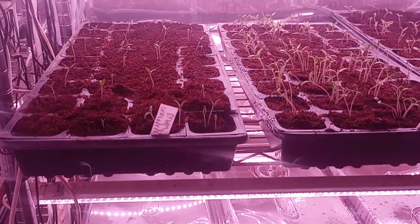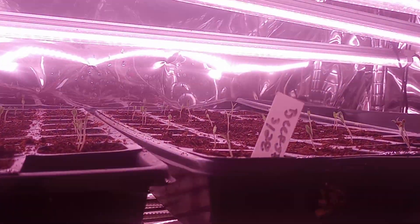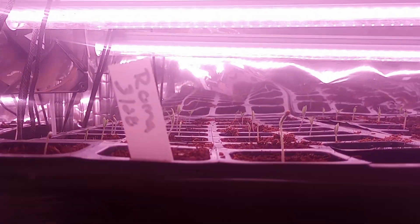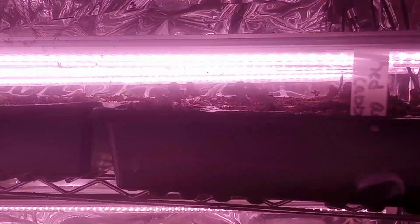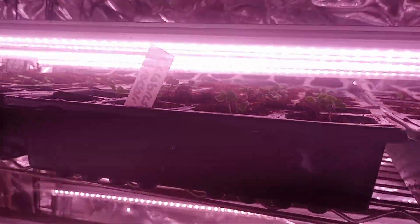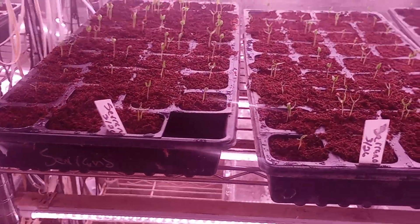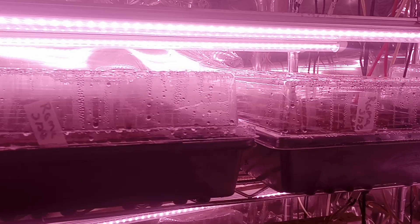We've got our tomatoes coming in. We've got some different types of cabbages up here and broccoli. Still waiting on our peppers — we do have some serranos and habaneros, a few Hungarian, but not completely.